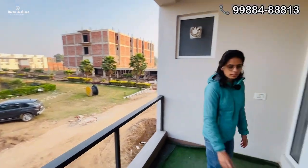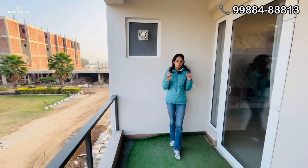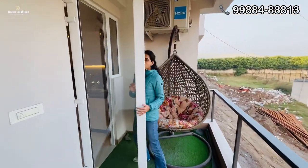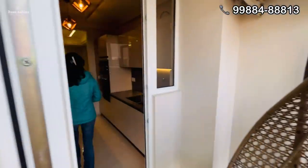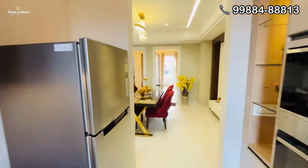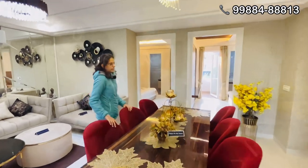And in front of the kitchen, you will find a beautiful balcony which is also very spacious. There is also space for a dining table.